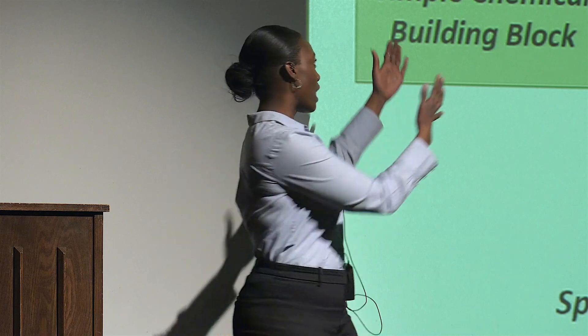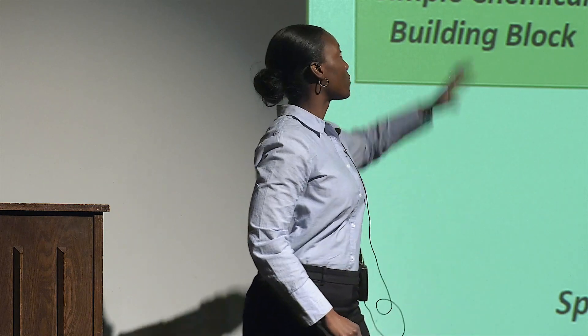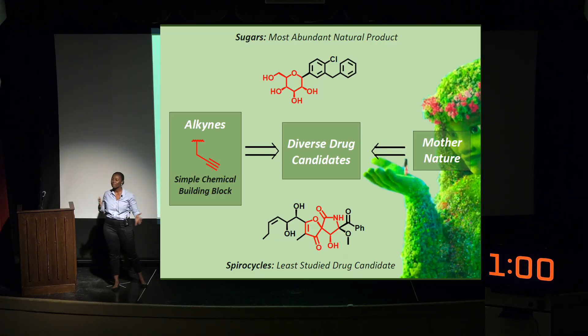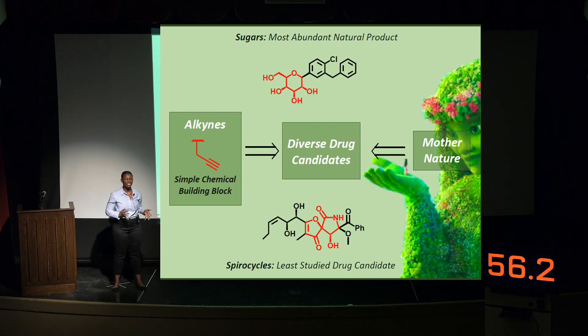My research uses alkynes, a simple chemical building block, in order to construct spirocycles, one of the least studied drug candidates, as well as sugars, the most abundant type of natural product. My research uses metal catalysts that can be regenerated, such as gold, copper, and zinc, to rapidly synthesize molecules that look and act like drugs. With these methods, we can create libraries of diverse drug candidates that can be screened and evaluated for their biological activity. This is how we solve the problem.